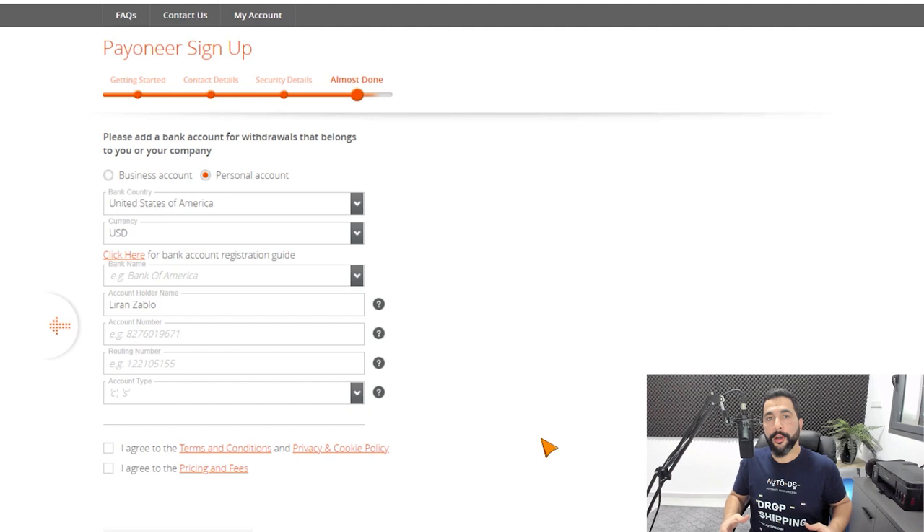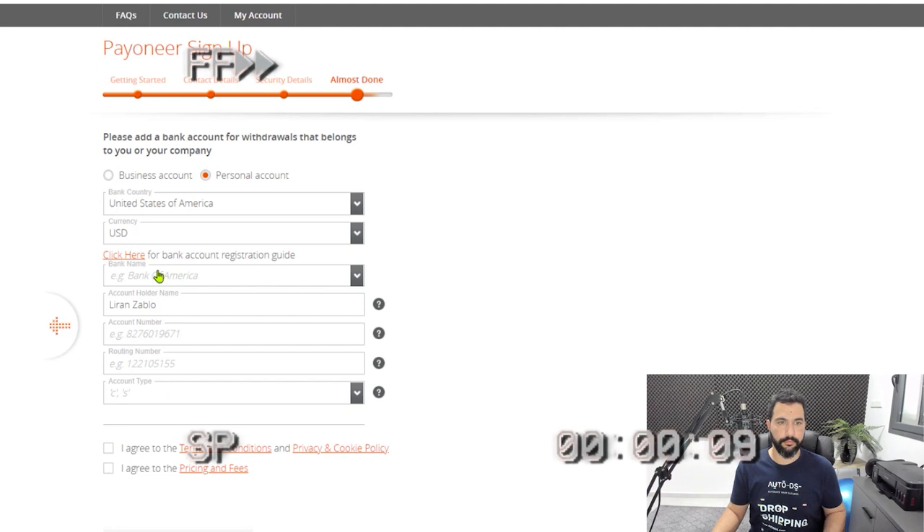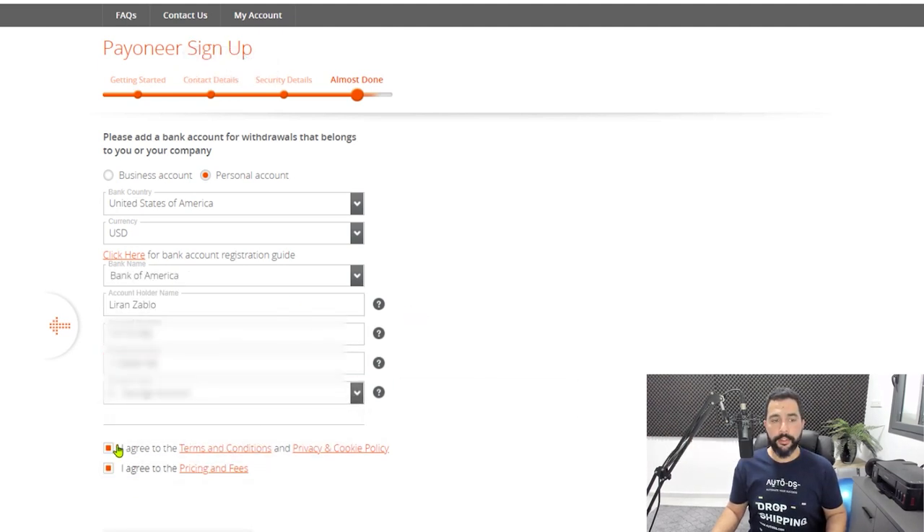Now for the final part, we're going to add our bank account details where we can withdraw our funds from Payoneer to our bank account, and also be able to send funds from our bank account to Payoneer's bank account, which will end up in our Payoneer account. So fill in the required details. Finally, we'll agree to the terms and conditions and click on submit.